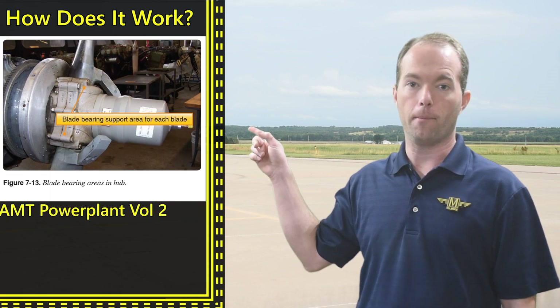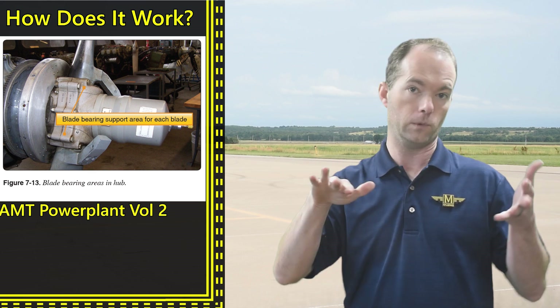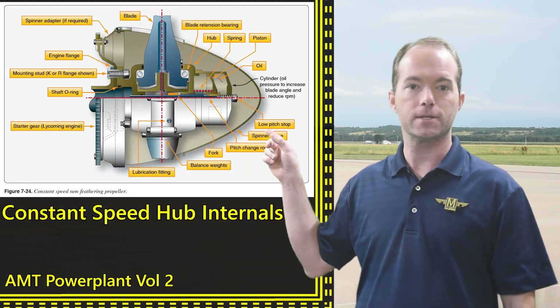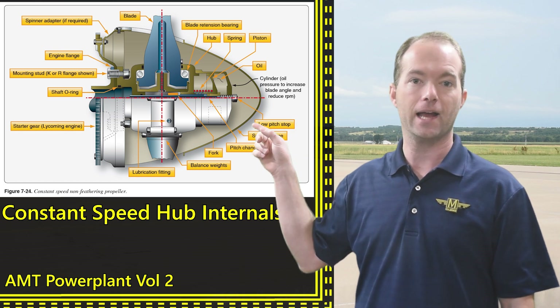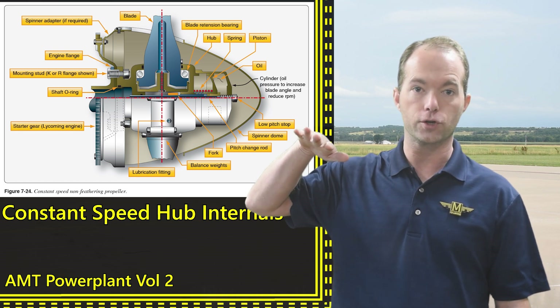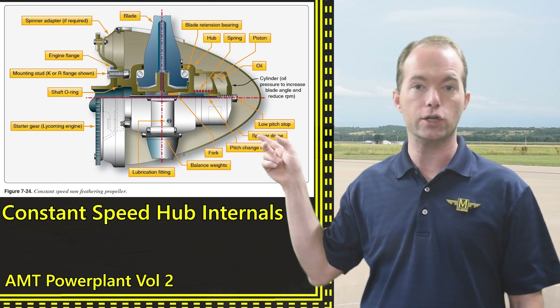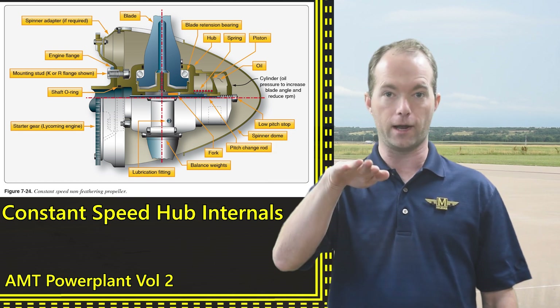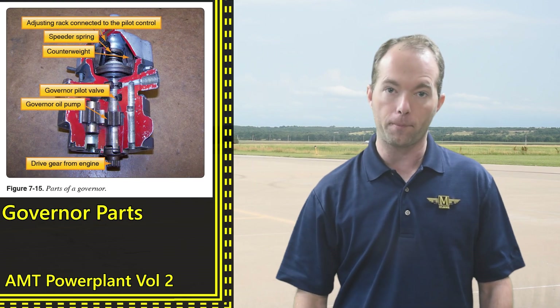I'm going to explain that magic now. The blades on a constant speed prop are mounted to bearings so that they can simply rotate on their axis. Constant speed props typically use hydraulic pressure and springs to move a piston inside the propeller hub. The spring is going to rotate the blades one way and the oil pressure is going to push them the other way. This piston is connected to pins or linkages that then rotate the blades around the propeller shaft.